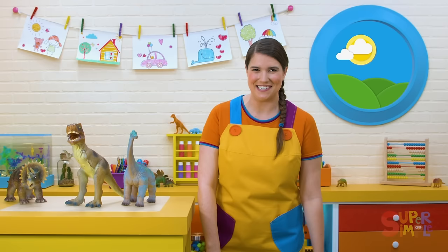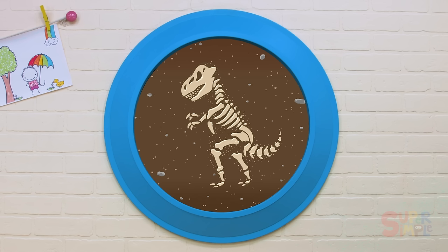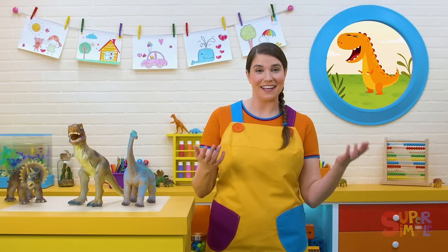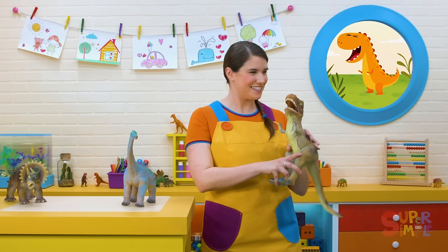Here's a dinosaur fossil. What dinosaur do you think this is? I see sharp teeth. It's standing on two legs and has little arms. It's a Tyrannosaurus Rex! By looking at the bones of a dinosaur, paleontologists can guess what they might have looked like. So we know that Tyrannosaurus Rexes might have looked like this, with sharp teeth and little arms. Let's pretend to be a Tyrannosaurus Rex all together.